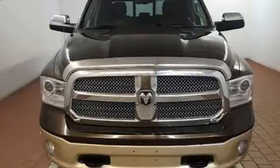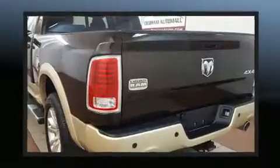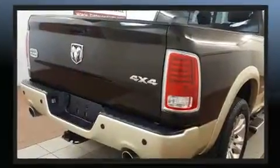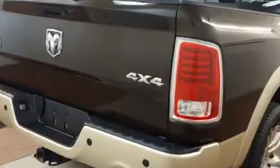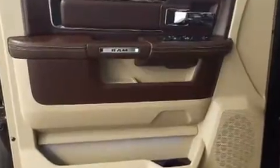Rear passengers enjoy the seat heating functionality, keeping them warm during the winter months. Audio features include an AM/FM radio and 10 speakers, providing excellent sound throughout the cabin.